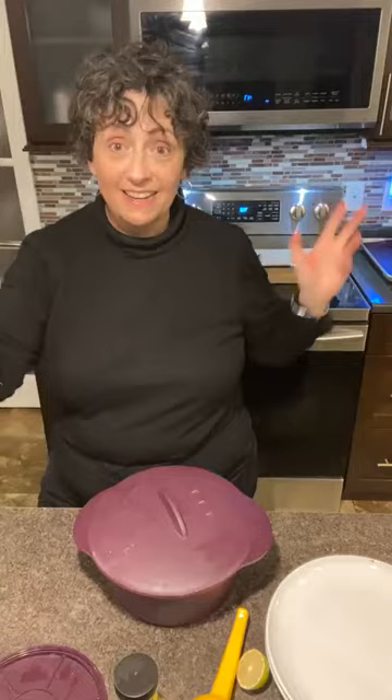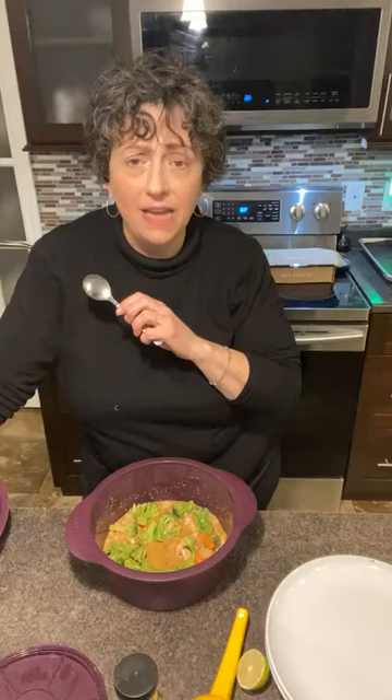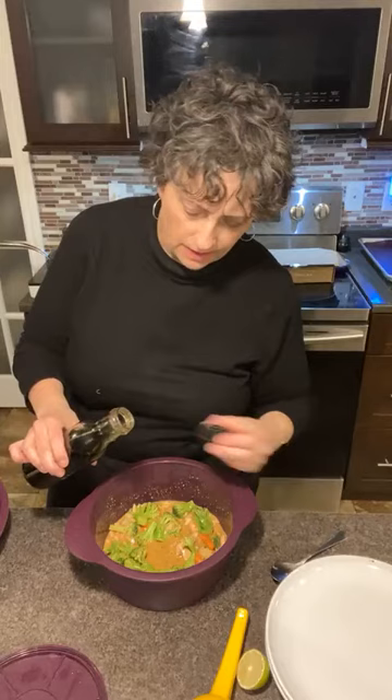Let me taste this again to see what I might need to adjust. Mmm, rotisserie chicken — oh yes, brilliant. So good. I'm going to add a little bit more fish sauce, maybe half a teaspoon. It's going to give the saltiness it needs. Fish sauce is very common in Thai cooking if you haven't cooked with Thai food.